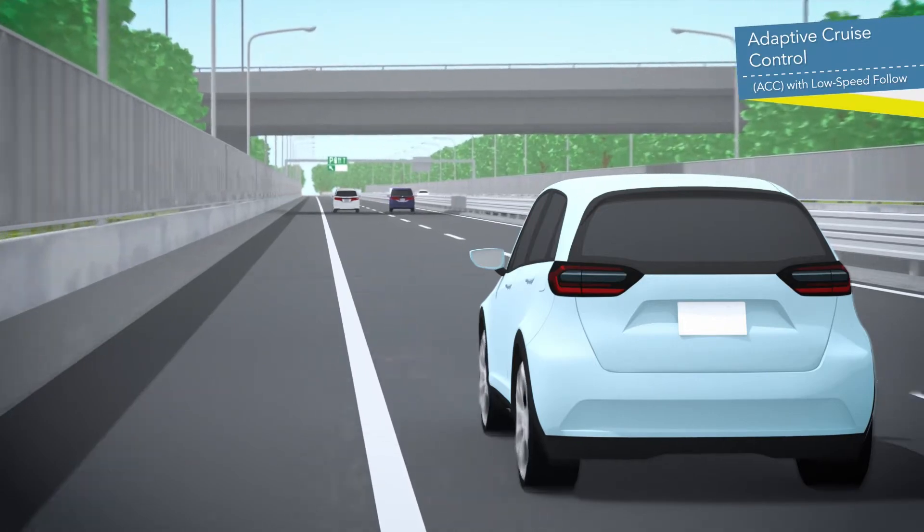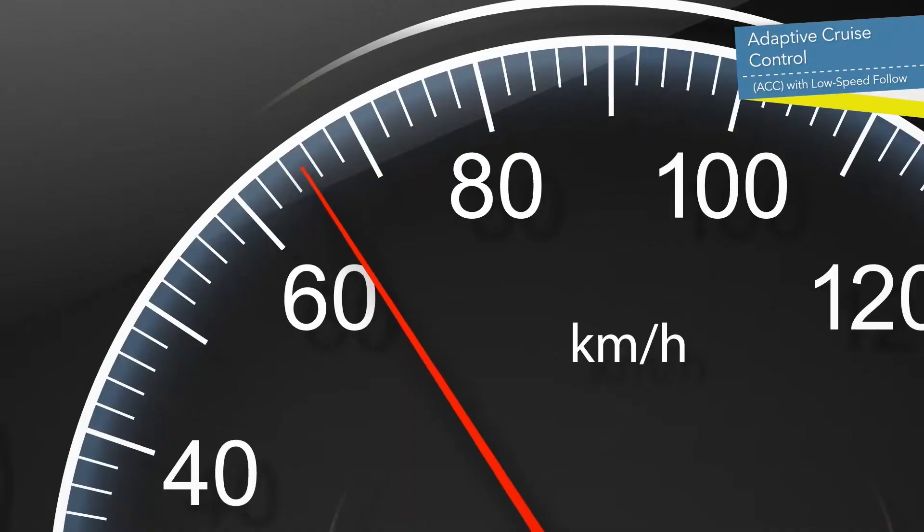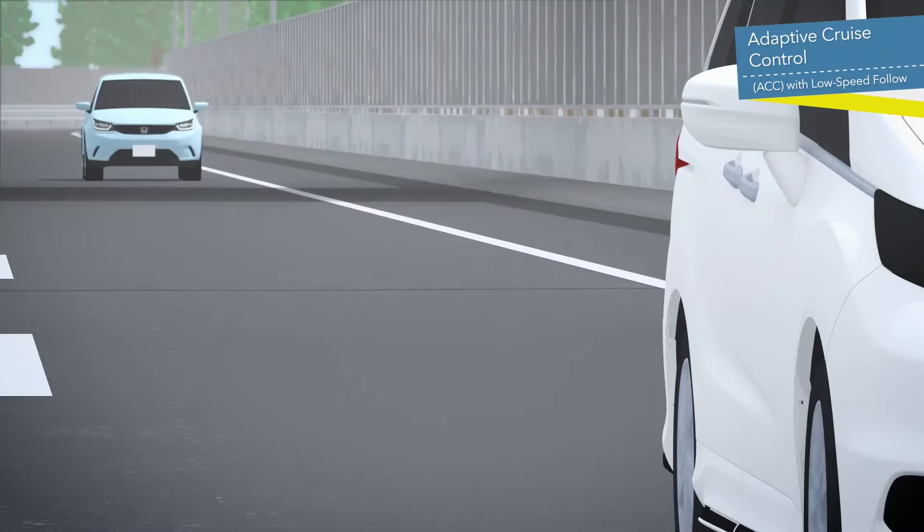When the preceding vehicle exits the lane by changing lanes, it accelerates to the set speed.